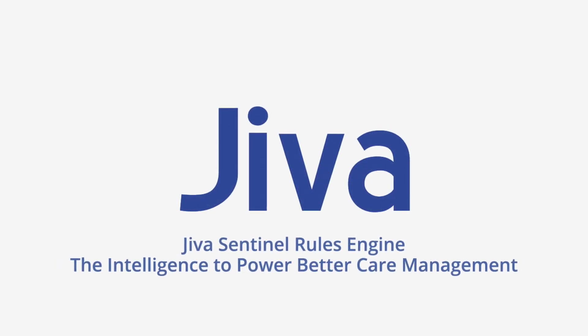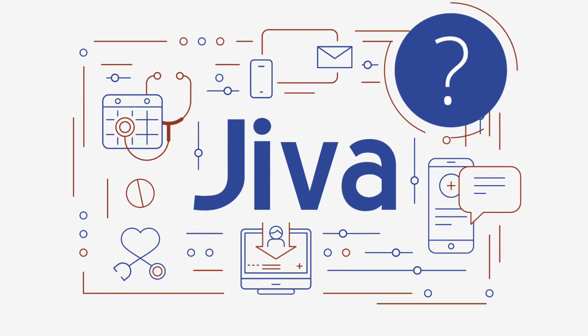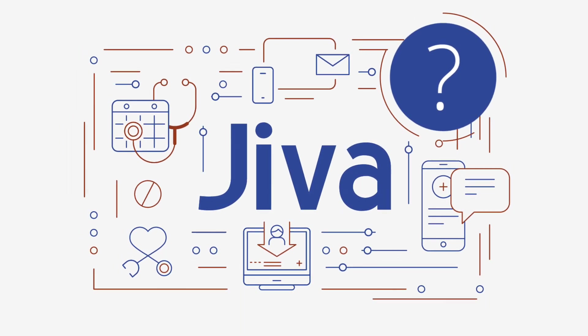Jeeva is the industry's leading population health management platform. But why? What makes Jeeva so unique, powerful, and worthy of long-term investment?